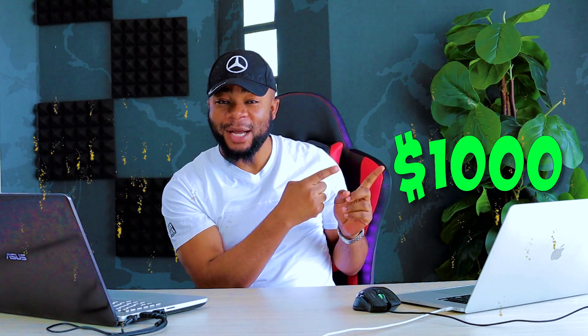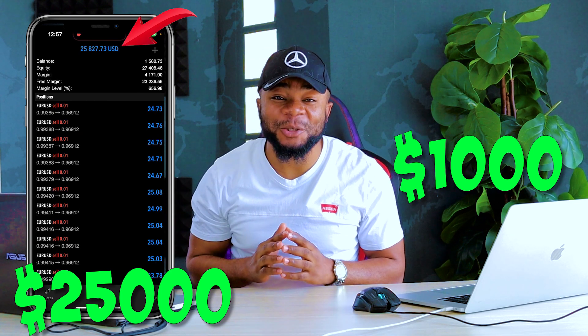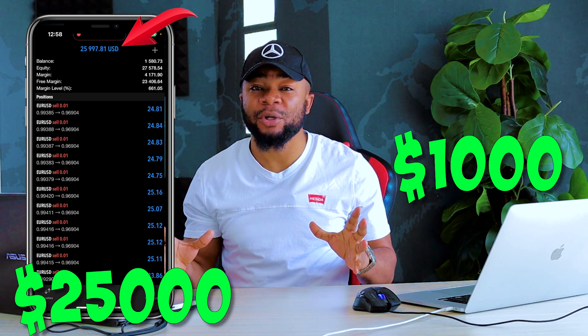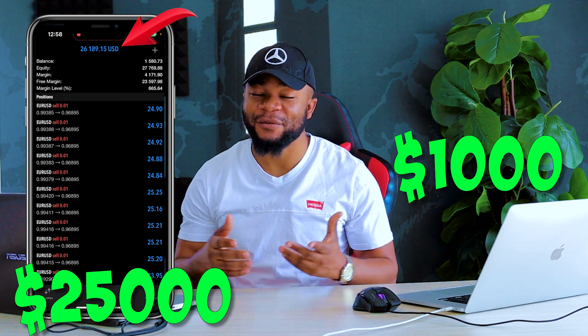I just hit another bomb — I just took another one thousand dollar account to a twenty five thousand dollar account in forex trading. This is simply impossible and totally crazy. You might even ask: is this even real? Is this even possible? Yes, I've done this.